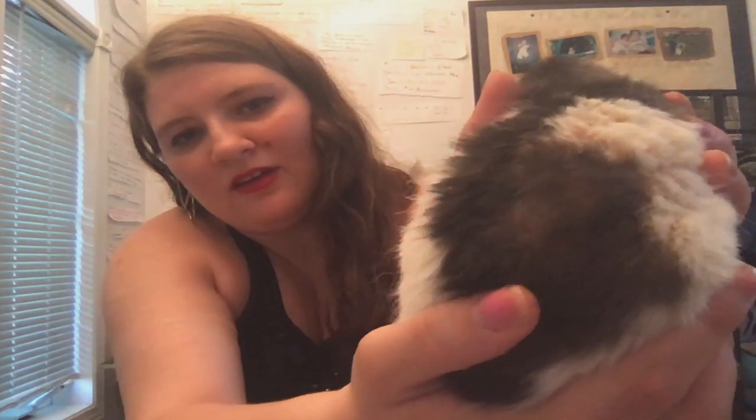We also have Brackenreed. Brackenreed, as you may remember, is the boss. He's very big now. He is a Dumbo Rex, so his ears, as you can see, are on the side of his head, and his hair is very long and curly. And my dad isn't allergic to him, so that's really nice to have. He is also two years old.